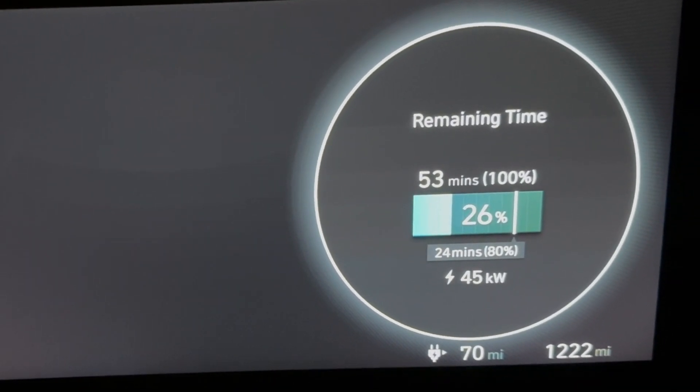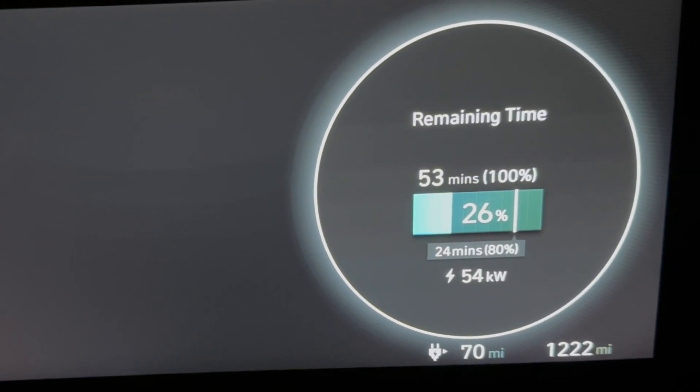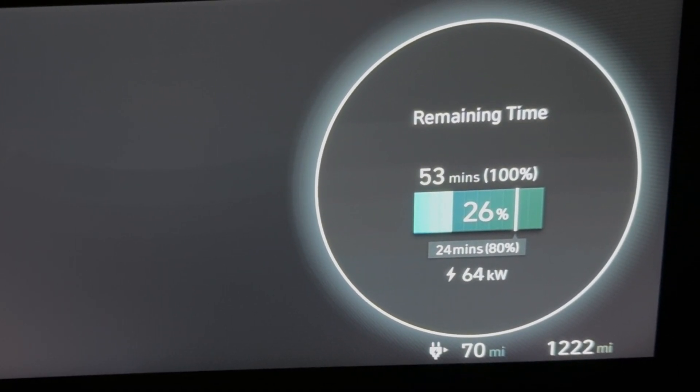Just started charging and you can see the power is ramping up pretty rapidly — 70, 74, 81, 83, 98 kilowatts.